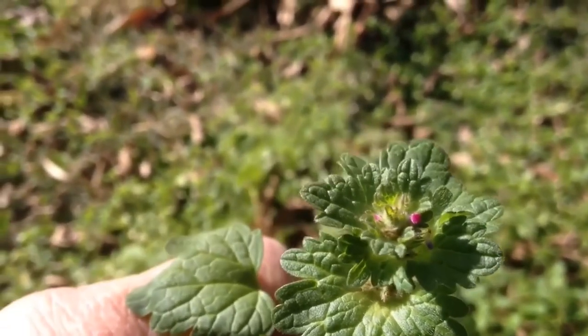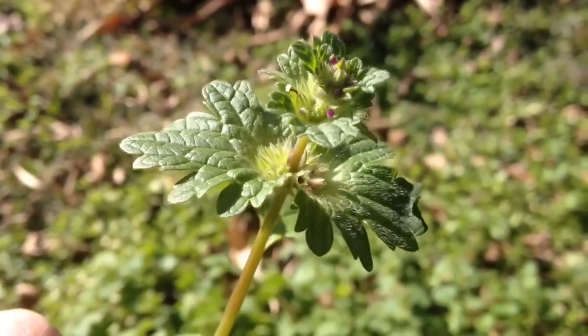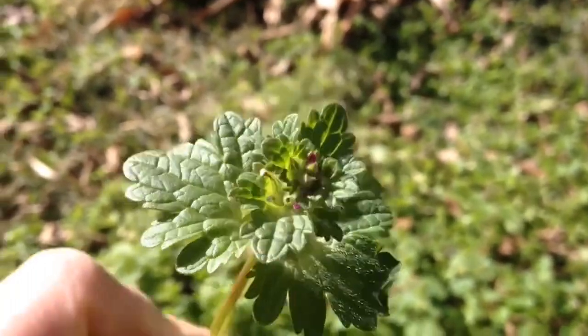Henbit is a versatile ingredient in cooking and can be used as a fresh salad green, added to soups and stews, or cooked in a stir fry. It is also used in herbalism for its medicinal uses.